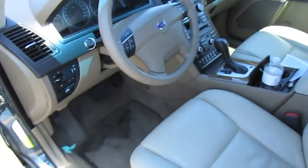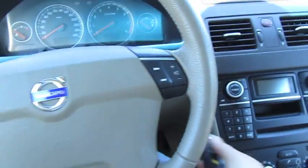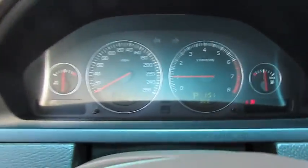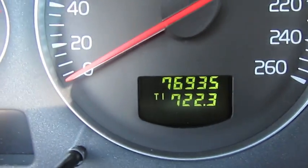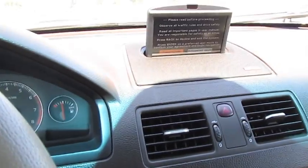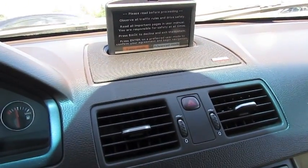So let's get a tour of the inside. It only has 76,000 kilometers. What's that sound you might ask? Well, I don't know — just the in-dash navigation.